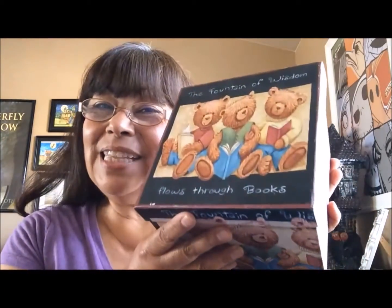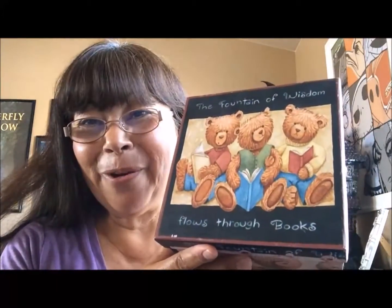Hi everyone, this is Maria and I have something very special I want to share with you today. I guess you could say it's one of my favorite things. It's tucked away inside this cute little box with teddy bears, and on the box lid it says 'the fountain of wisdom flows through books,' and I couldn't agree more.